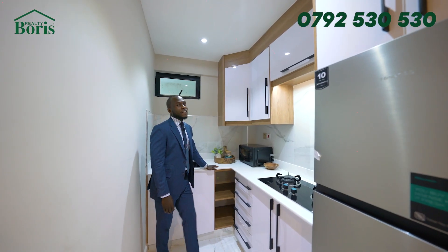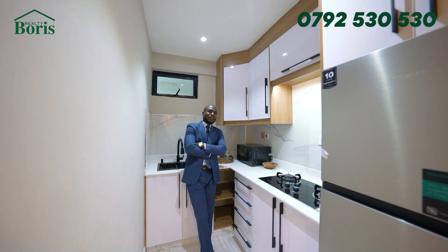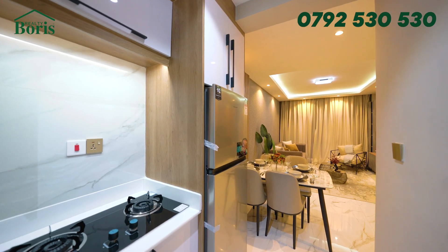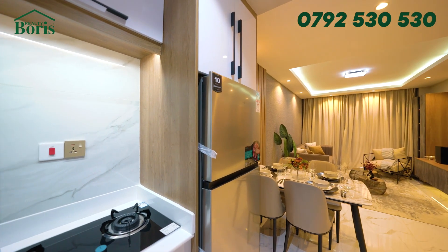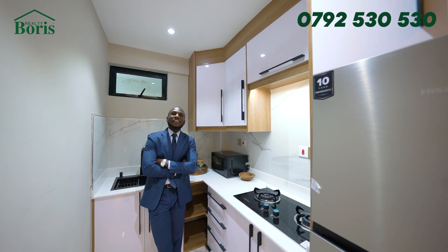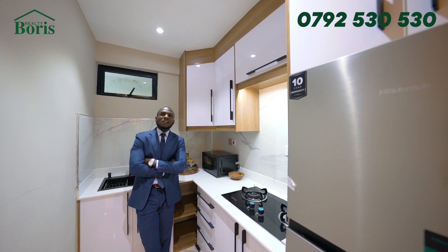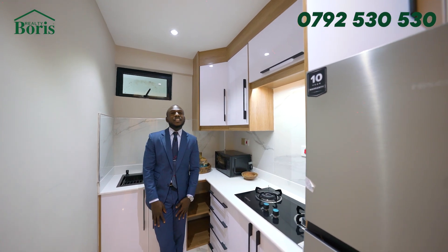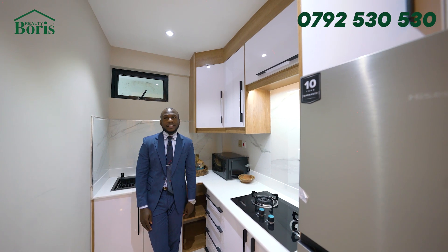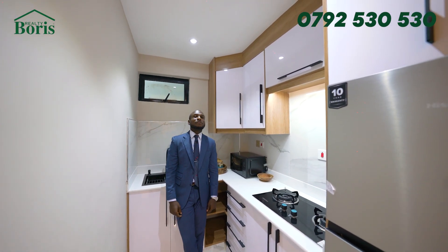For a one-bedroom kitchen, this is quite spacious. Most of the one-bedrooms I usually see have a kitchen like the one we saw in the studio, which is just a linear kitchen. But here you have an L-shaped kitchen — more space, to accommodate even two people at the same time. That's very true.